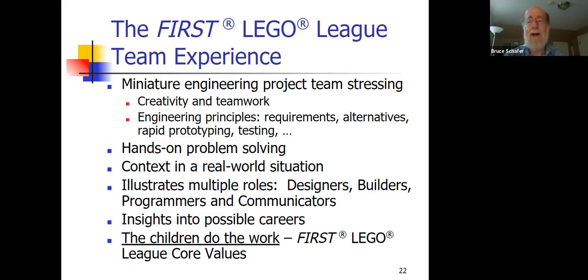The kids can divide up: some can be designers and builders, others can be programmers, others can be developing their presentation for the project. But whenever possible, rotate those roles, because we want the kids to have a variety of experiences and build a variety of skills. You'll see analogies to real careers — they're often developing skills that are just as much career-related as their core classes in school.